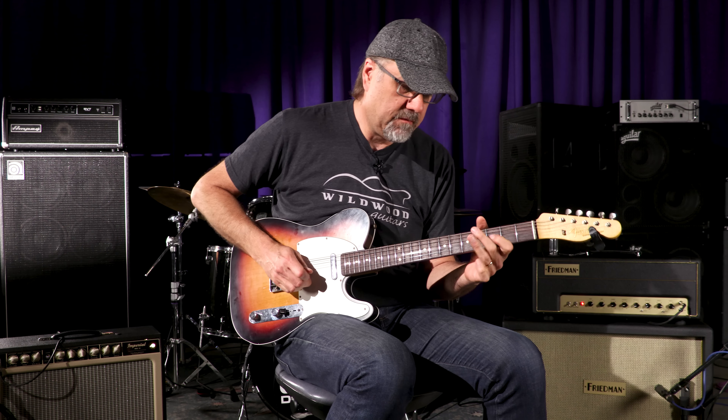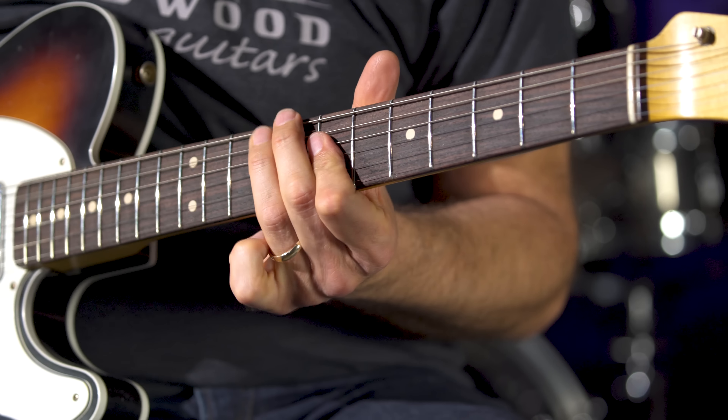Let's go to the bridge pickup, see what we've got happening here.